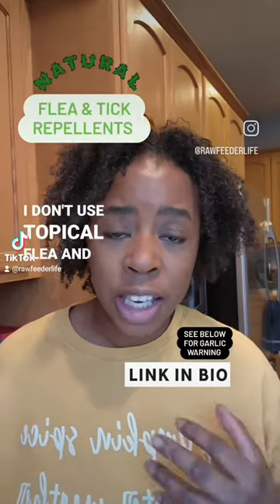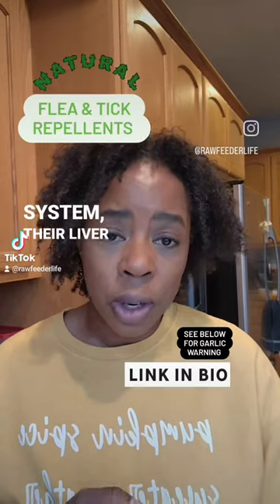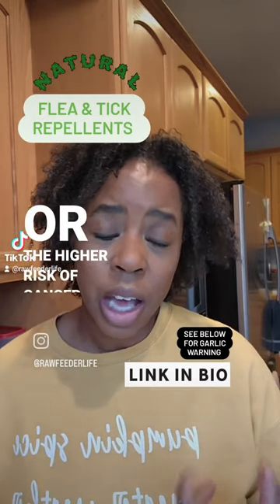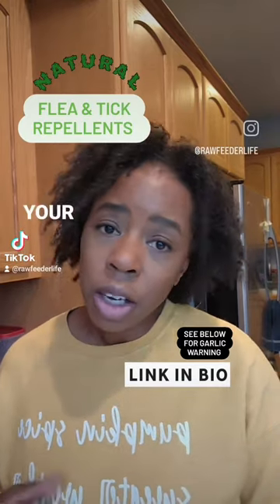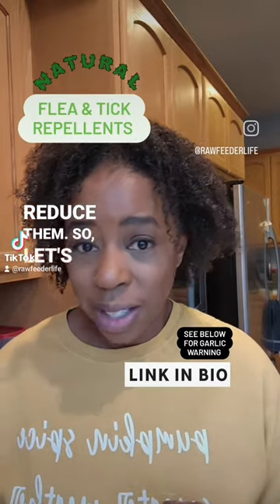I don't use topical flea and tick repellents because I worry about the impact on my dog's immune system, their liver and kidney health, any neurological problems, or the higher risk of cancer that comes with use of those products. So instead, I use natural products, and hopefully the ideas I give you will either eliminate your need to use those other products or at least greatly reduce them. So let's get started.